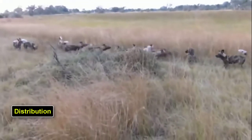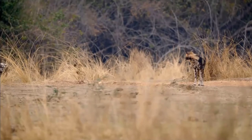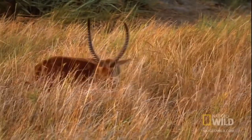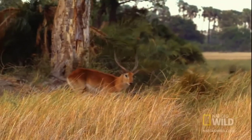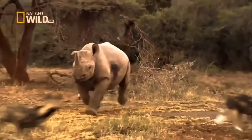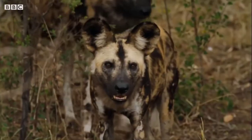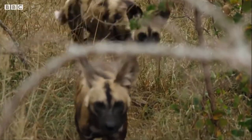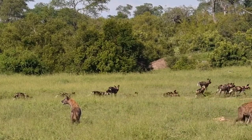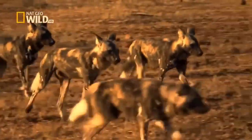Distribution: African wild dogs once ranged across much of sub-Saharan Africa, being absent only in the driest desert regions and lowland forests. Wild dogs do not have big powerful jaws like cats, so they cannot bring down large animals alone. Hunting in a pack requires cooperation among pack members, enabling wild dogs to bring down animals five times their size. The large round ears of the African wild dog serve two functions: excellent hearing for hunting prey, and cooling the dog off in the hot African climate. Only the dominant male and female in a pack cock a high leg when urinating, while subordinate animals urinate with all four legs on the ground.